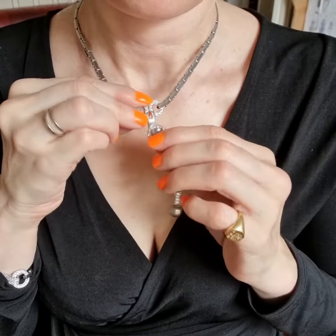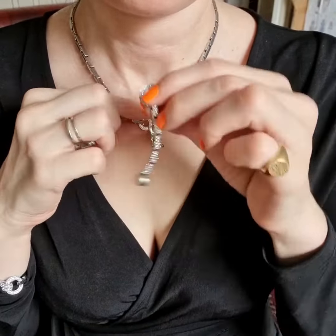So if you open this clasp you can take the dangly piece off which is all set pavé cut, pavé set diamonds. Then you have a shorter necklace. In here is where it says Cartier and the serial number.